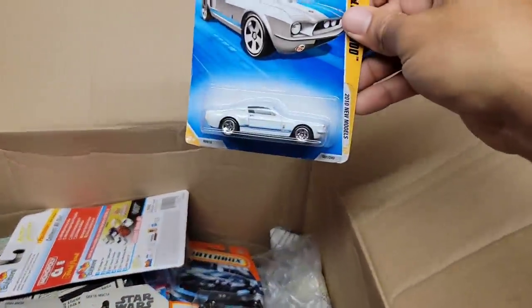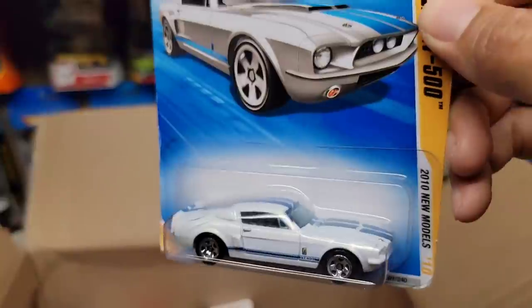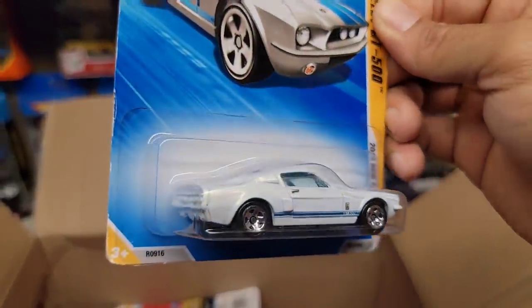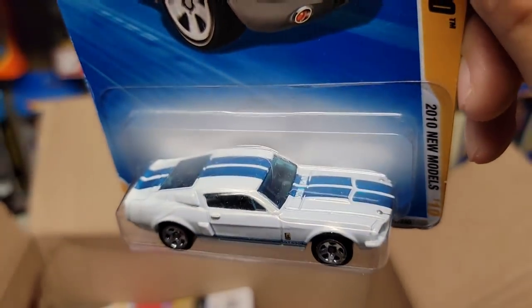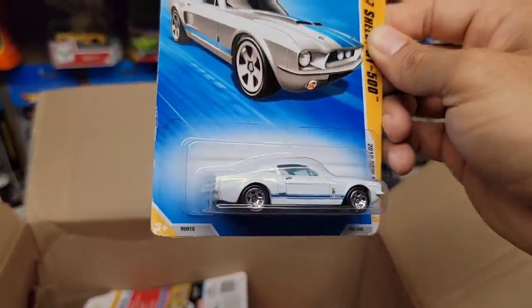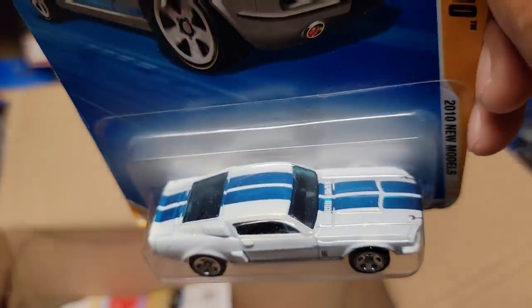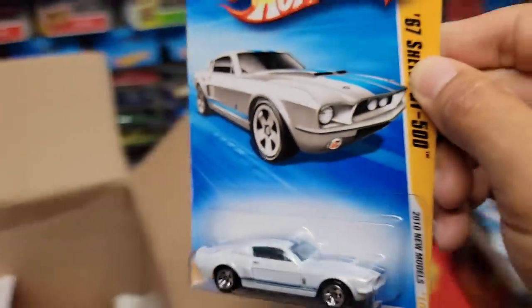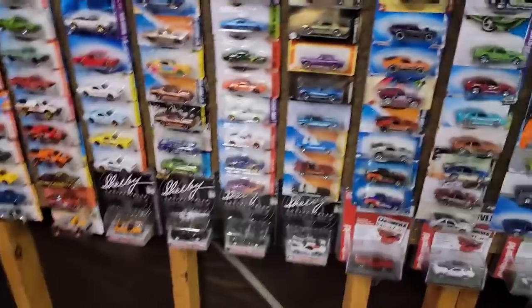Oh look at that — do I have this? Wow, check this out guys. I don't have this one. Look at this — '67 GT500 in a pearl white with the blue racing stripes, very signature to Shelby. Look at that guys — chrome five spoke wheels, black interior, blue tinted glass.